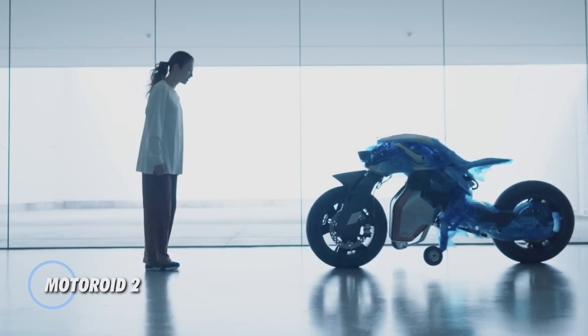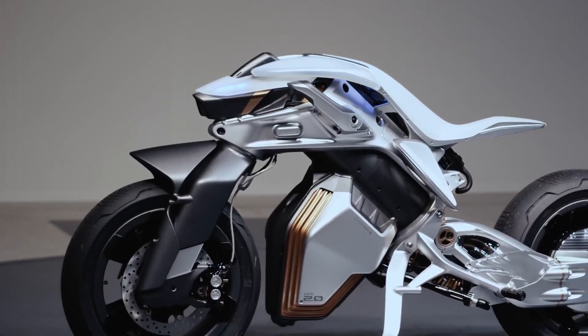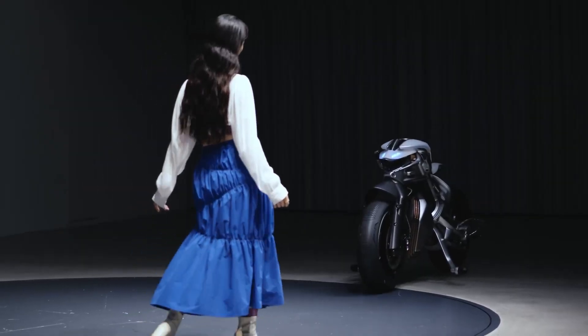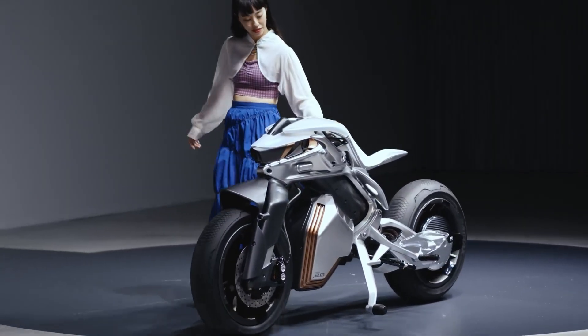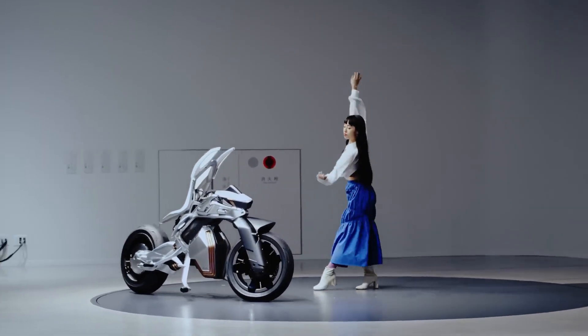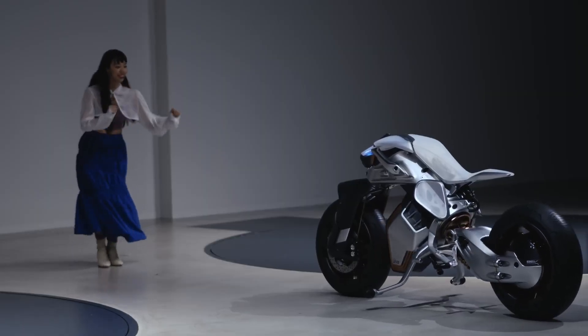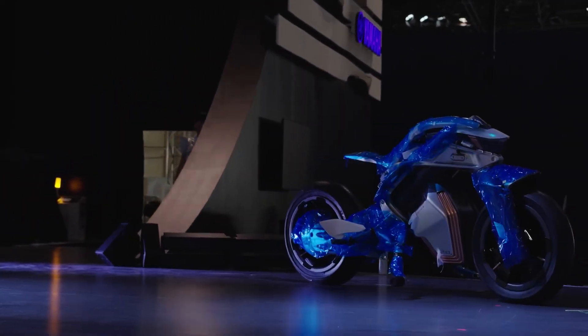Motoroid 2 is an advanced concept motorcycle developed by Yamaha, showcasing the future of autonomous and AI-integrated motorbikes. Building on the innovative design and technology of its predecessor, this model pushes the boundaries of what a motorcycle can do, incorporating self-balancing and autonomous features to enhance rider safety and experience.